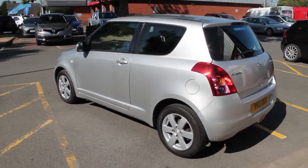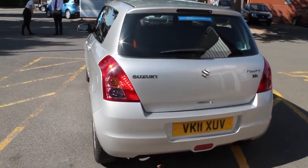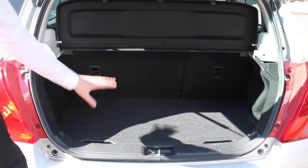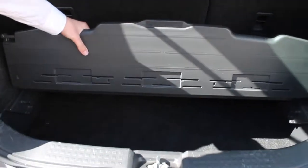Moving round to the back you'll see the chrome Suzuki badge, along with the high-level brake light and the low-level fog light as well. Inside the boot you've got a full-size load cover, along with a flat load space and a much deeper storage space underneath for any more storage needs you may have.